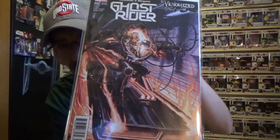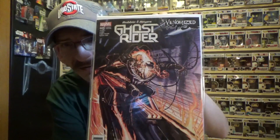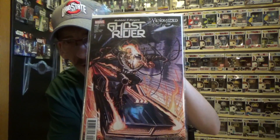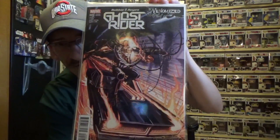Last but not least, I had to pick this one up because I'm a huge Ghost Rider fan — that is Ghost Rider number five, the venomized cover, and that my friends is just wild looking. I don't know if the video will do it justice, but man that sucker looks awesome. Venom with the Ghost Rider type head — that is just wicked looking, I love it.